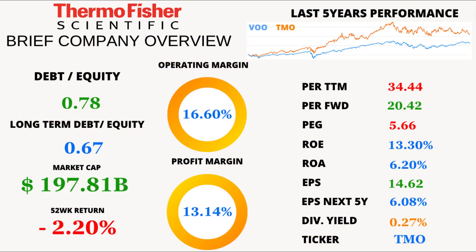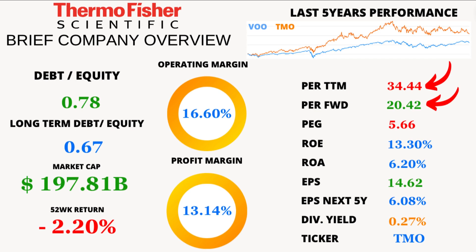Let's start with some numbers that'll make your head spin. Thermo Fisher Scientific currently has a price-to-earnings ratio of 34.44. But here's what's even more interesting — over the last 5 years, its average P/E was 24.62. So it's trading at a bit of a premium right now.